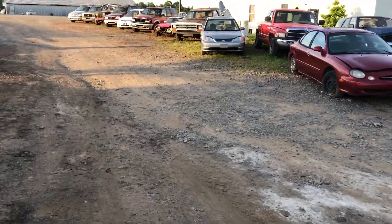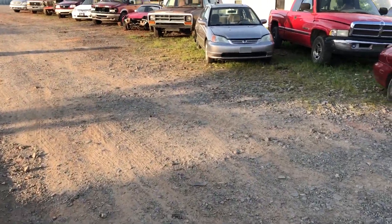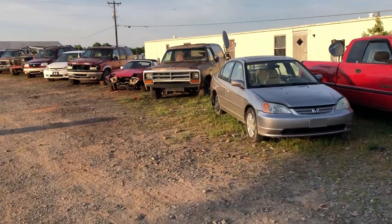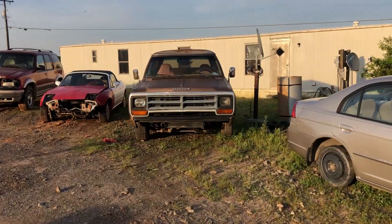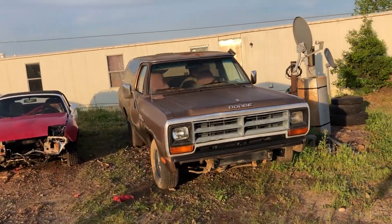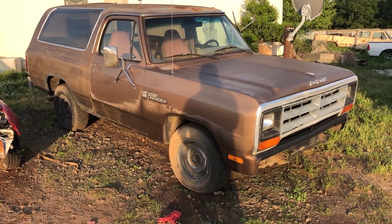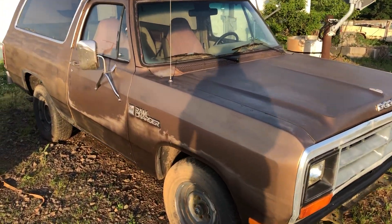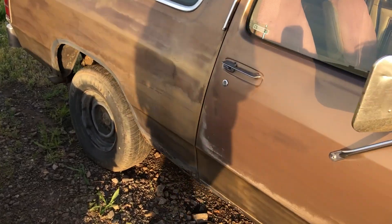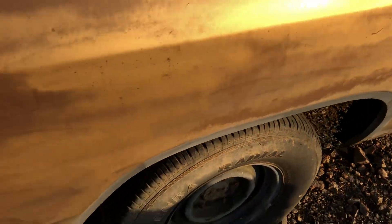Alright guys, you know me and Dodges — we got another Dodge that came in the other day. How about a Ram Charger? These are getting harder and harder to find. This one here is a two-wheel drive and I'm pretty sure it's a 318 with a three-speed automatic. It does have some rust in the rockers and in the quarters, which is pretty normal on these trucks.